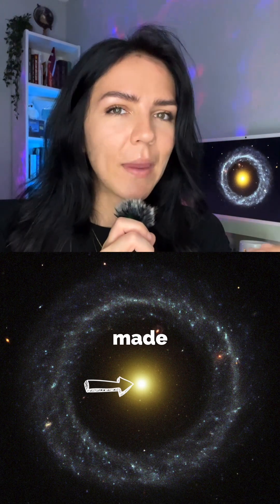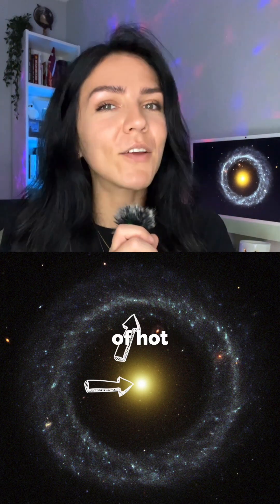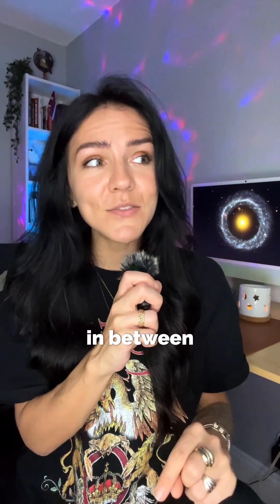At the center of the galaxy there's a bright yellow core made of old stars, surrounded by a bright blue ring made of hot new stars, and in between them there's almost nothing. Explain that. I'll wait.